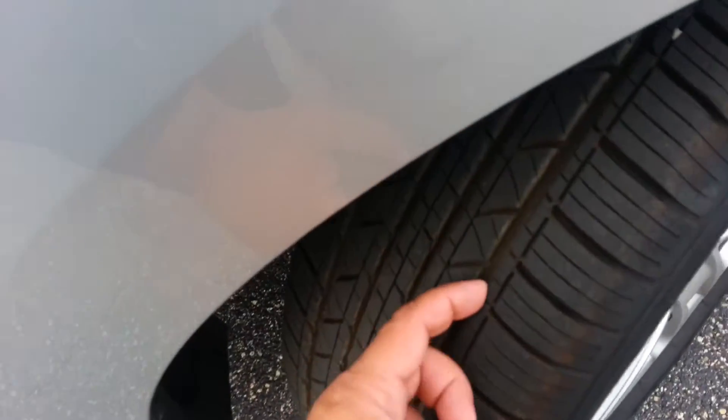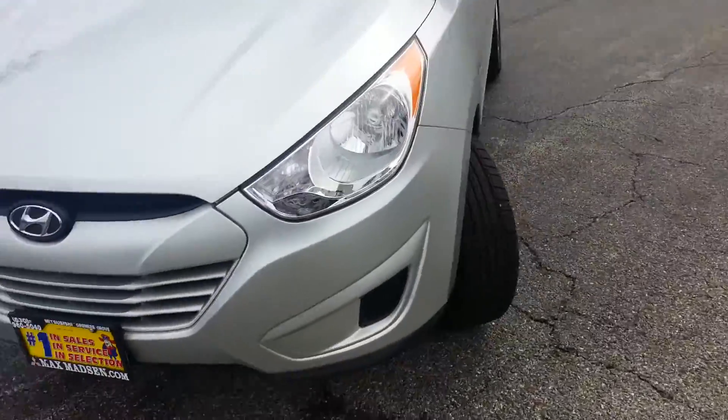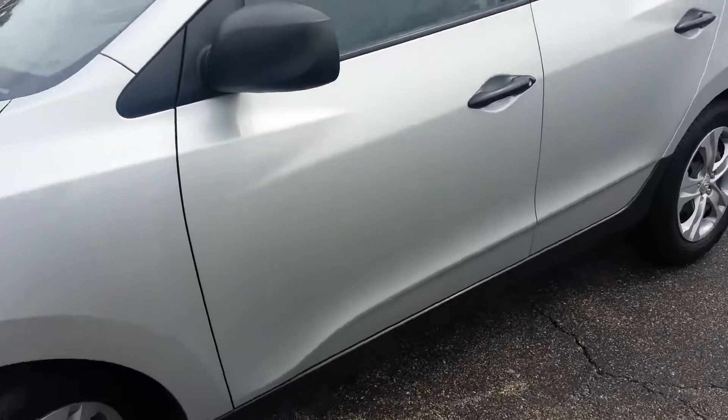It has excellent tire depth, nice tread all the way around, nice and clean paint.